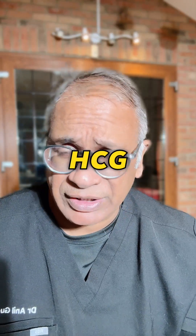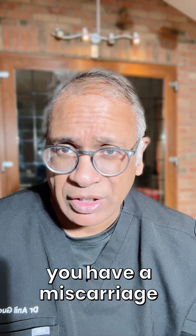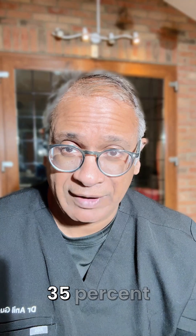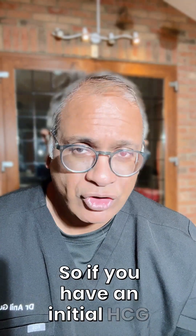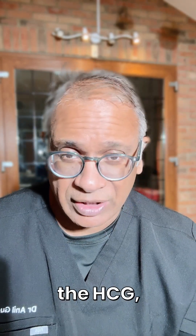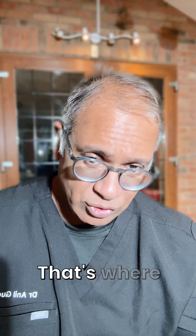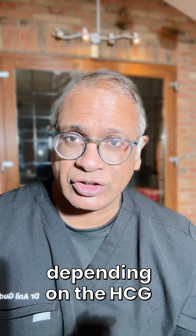In a miscarriage, how does HCG decline? The initial decline after two days is between 35 to 50 percent, with a minimum decline of 21 to 35 percent depending on the HCG value. So if you have an initial HCG of 2000, there's around a 58 percent decline. After seven days, the average decline of HCG is 66 to 87 percent, with a minimum decline of 60 to 84 percent, again depending on the HCG value.